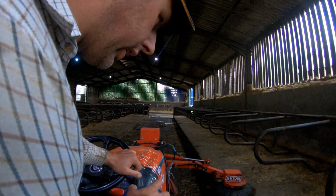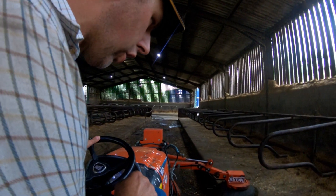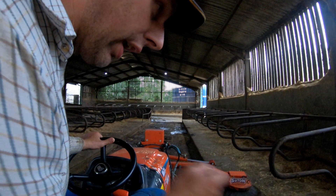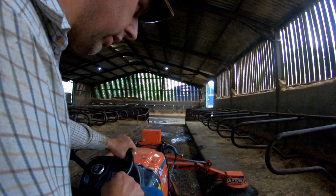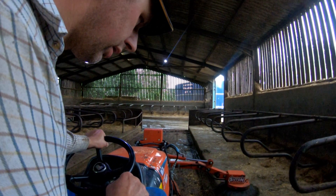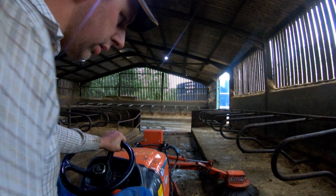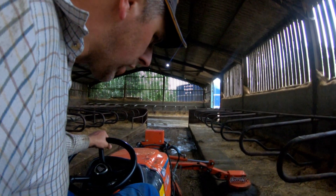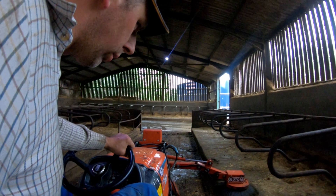We don't bother storing or doing anything in the cubicles this time of year. The cows are only spending a couple of hours in, morning and evening. Just getting a quick brush, isn't it — just move off.